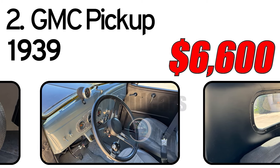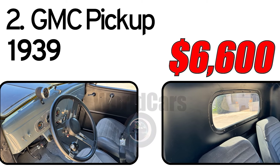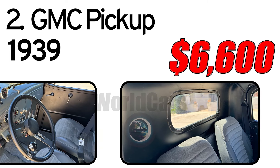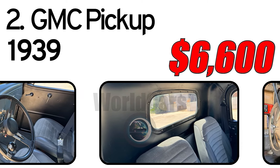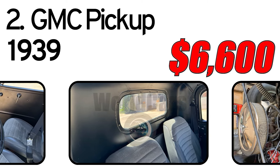A stereo is mounted in the glove box. Stewart Warner auxiliary gauges are mounted under the dashboard. The truck has front disc brakes and rear drum brakes. The Coker Classic wide whitewall tires are size L78-15 in back and G78-15 in front.